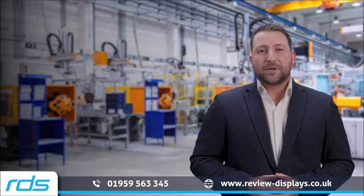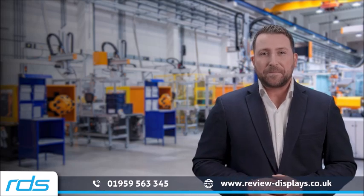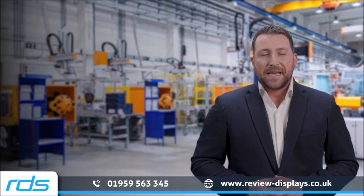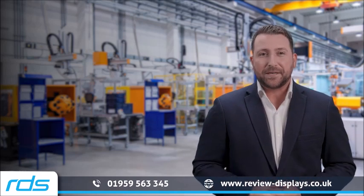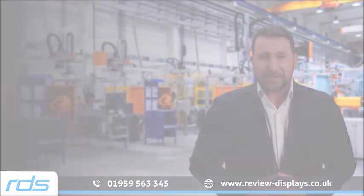NSI Industrial Keyboards — where every detail is customised for perfection. Elevate your industrial experience with NSI today. Discover the unmatched precision and durability of NSI Industrial Keyboards. Visit our website or contact us to begin your customisation journey.